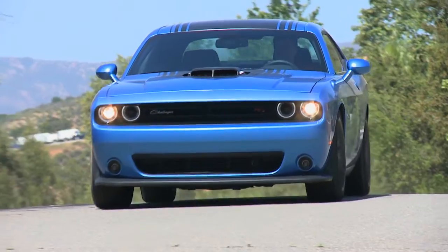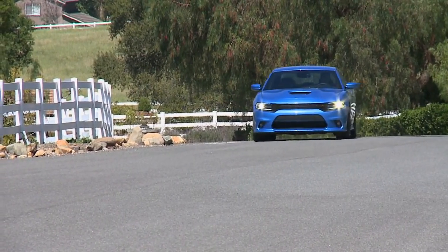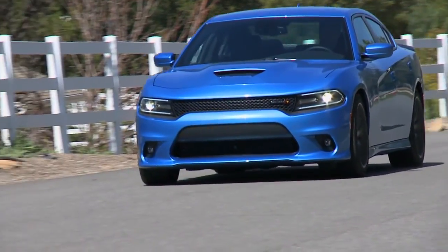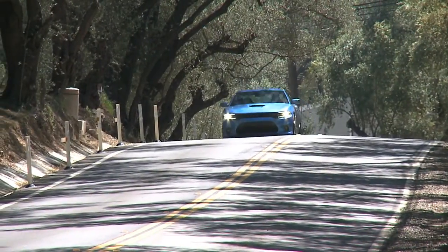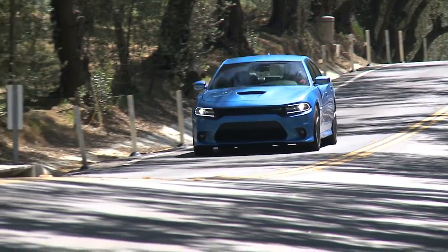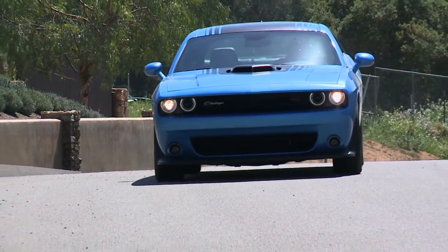The Scat Pack vehicle delivers incredible value and performance on the Charger and Challenger Scat packages — 485 horsepower out of the 392 SRT Hemi engine. It's absolutely a drivable package every day of the week. You've got a gas pedal and a brake pedal, and you can control it as much as you want — it can drive like a 100-horsepower car or like a 485-horsepower car.